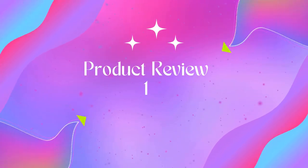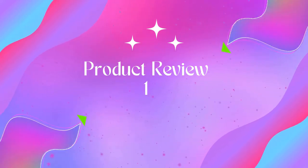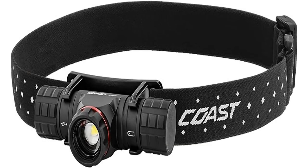Welcome to Outdoor Ideal. Product 1: Coast XPH30R 1000 Lumen USB-C Rechargeable Dual Power Headlamp.